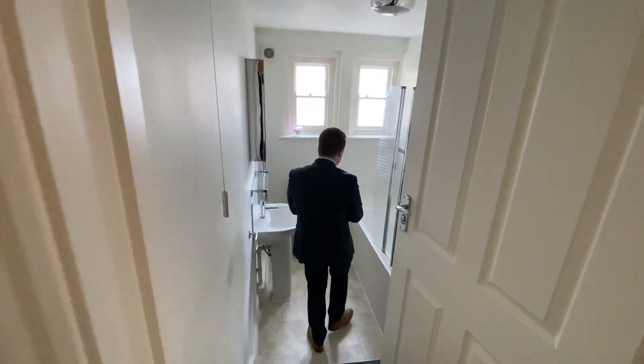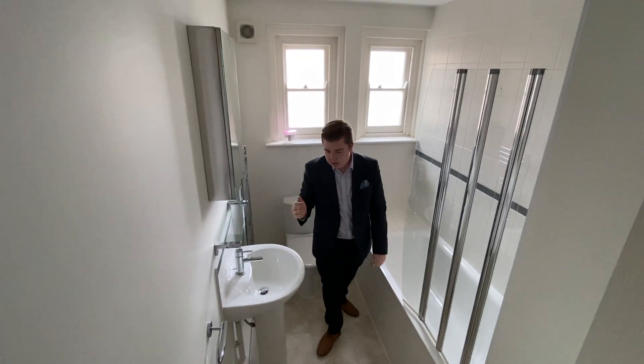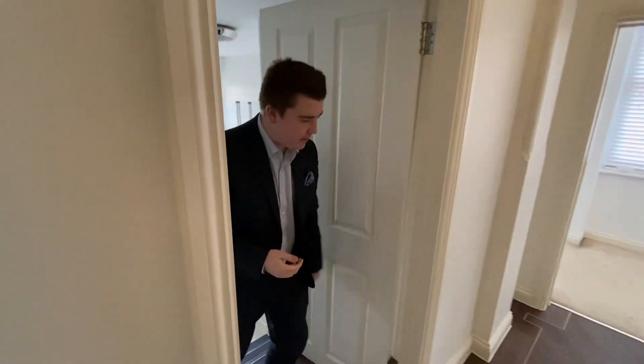This is a nice useful space in here. You've got a bath and a shower over. It's all white and neutral, and you've got a little bit of storage where the mirror is as well, so you've got plenty to tuck away in there.